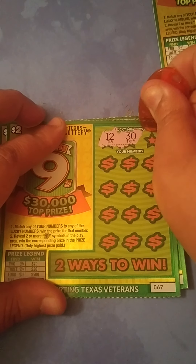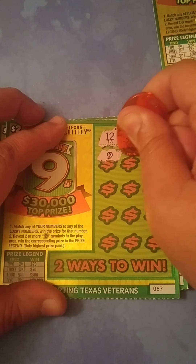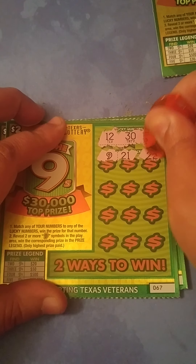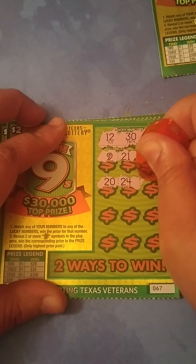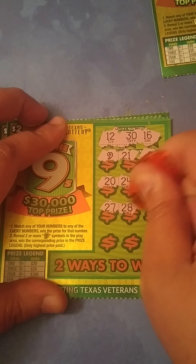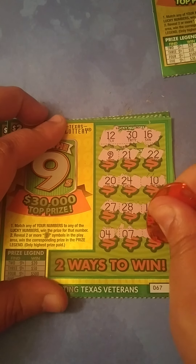Now we're looking for a 12, Big Rob's 30, and 16 on ticket 67. We got the first nine right there. Then 21 — that's a backwards 12 — 22, 20, we need a 30, 24, 10, 27, 28, 18. We need a 16. Then 15, 4, 7, and 15. Nothing on this ticket.